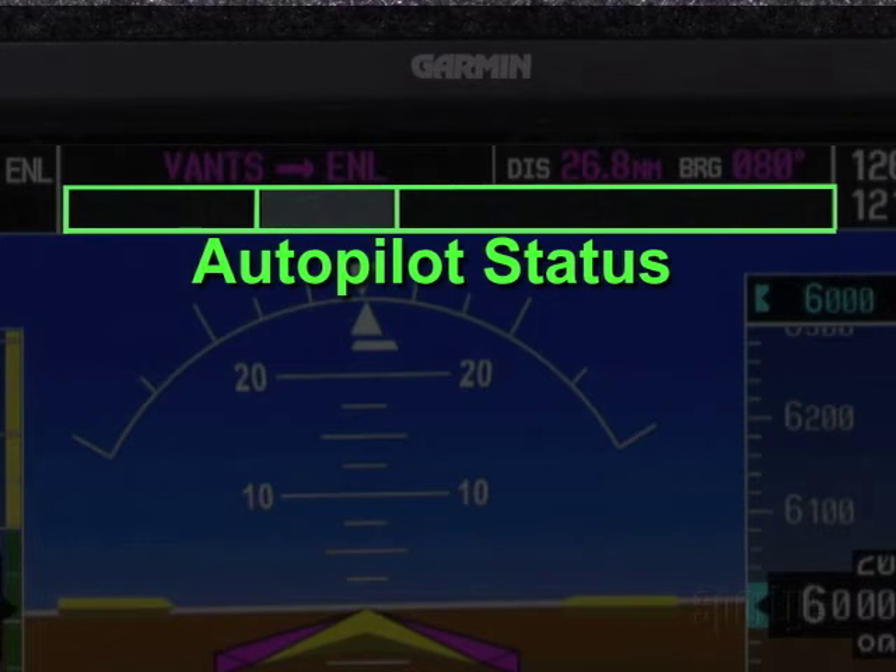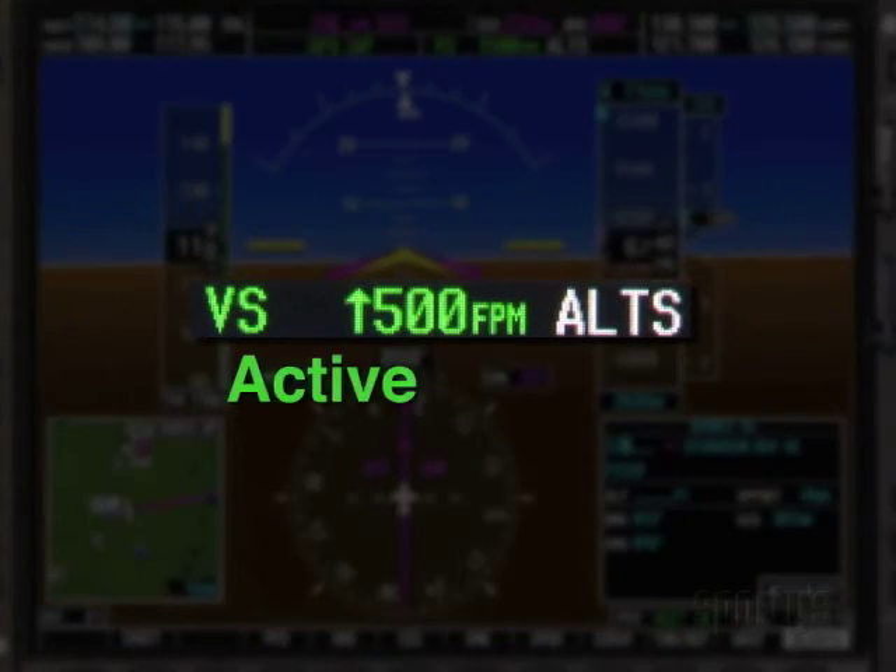If the system is disengaged, the center section will be blank. Green letters indicate an active mode, while white indicates a function is armed.